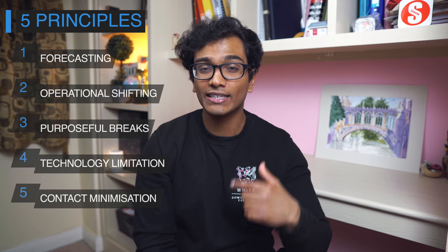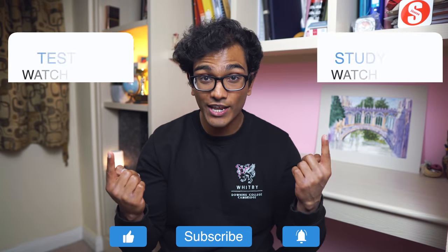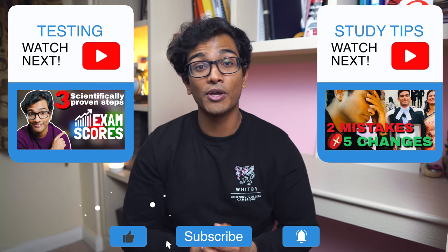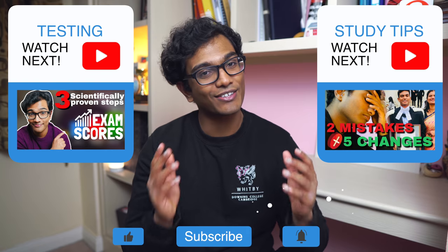Try using these five principles when you're next planning your study routine and see if it works for you. Implementing these five principles is going to allow you to stay focused and study more effectively for longer. If you'd like more information on effective study tips, check out the other videos. If you found this useful, don't forget to like and subscribe — but that's it from me for today and I'll see you guys next time.